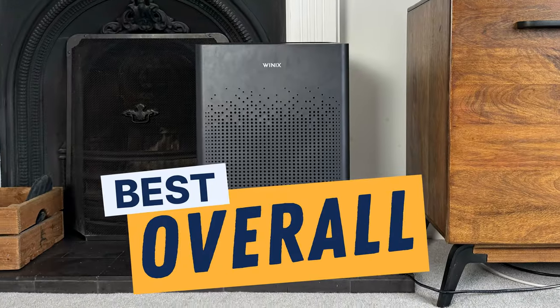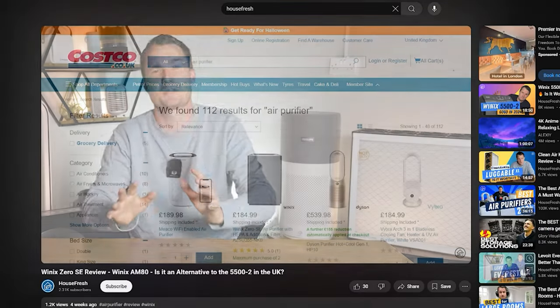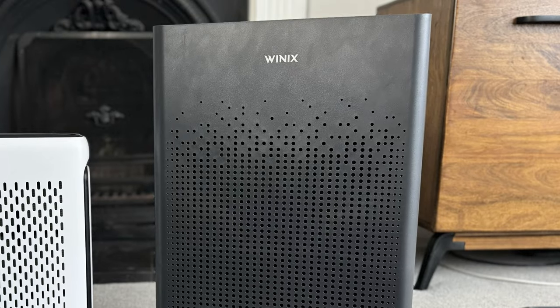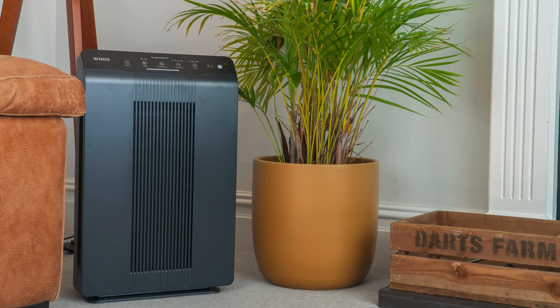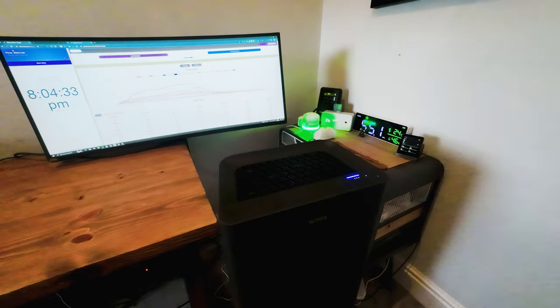My top recommendation is the Winix Zero S. We tested and reviewed the Winix Zero SE, which is the special edition version of the Winix Zero S from Costco. We paid £149.99 from Costco, but the Winix Zero S is £194, which is really good value considering you get a CADR of 240 CFM. Known as the AM80 in the United States, it uses the same filters as the Winix 5500-2, a powerful air purifier that is sadly just not available on this side of the Atlantic. When we tested the Winix Zero S in our test room, it managed to clean all PM1 pollutants in a speedy 19 minutes.